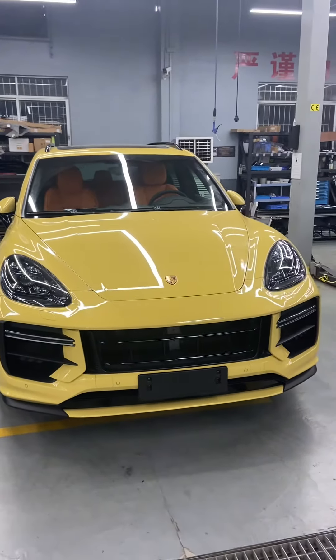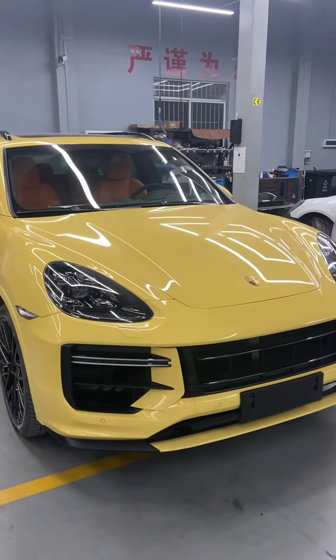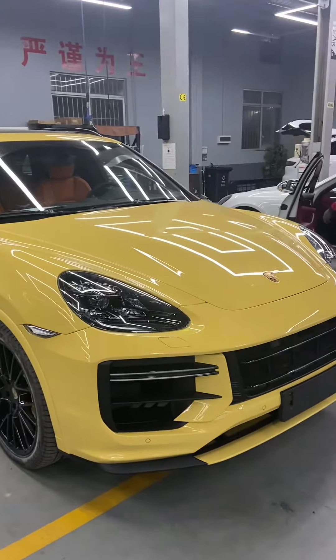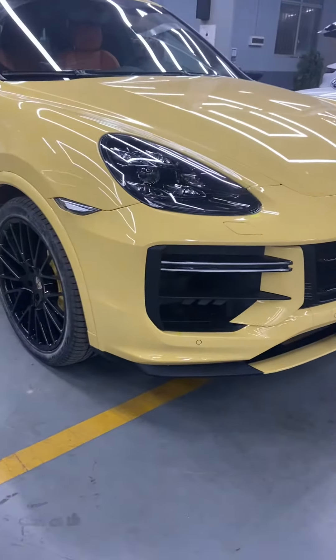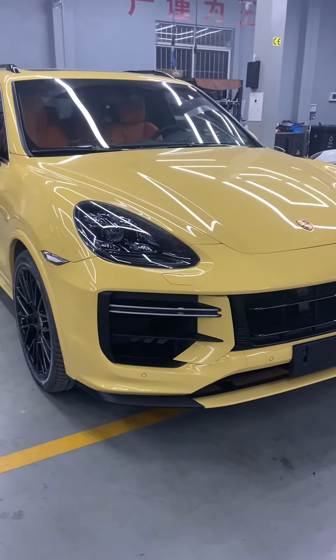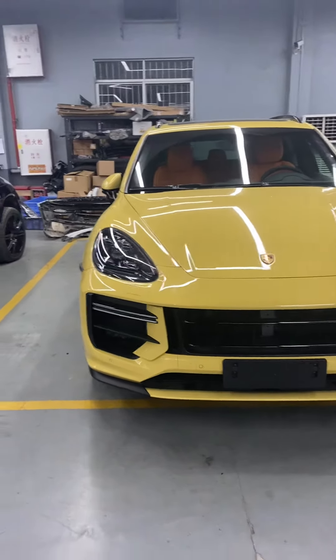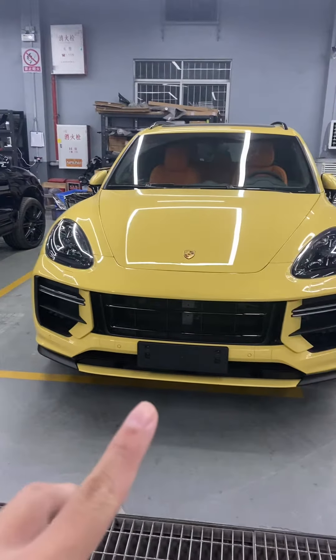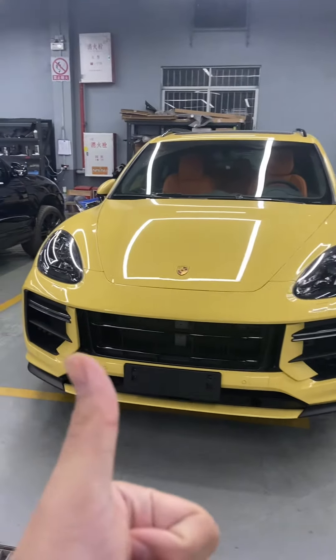Hello everyone, welcome to my channel. Today I will introduce this LiFi 8.1 upgrade to the latest model upgrade. Let's see the foam bumper — it has upgraded our Pindon 2024 turbo GT foam bumper. You can see the detail is near the same as original, perfectly fit.